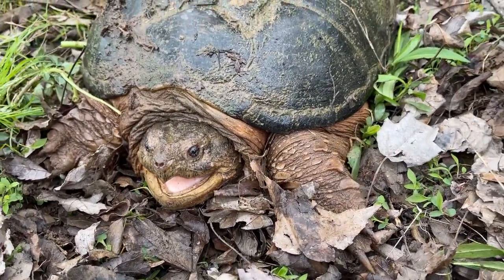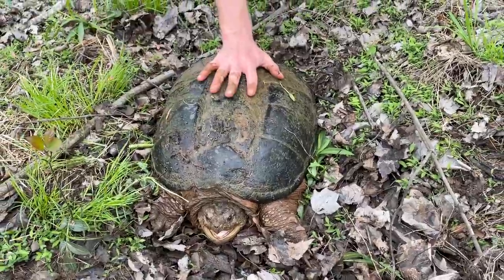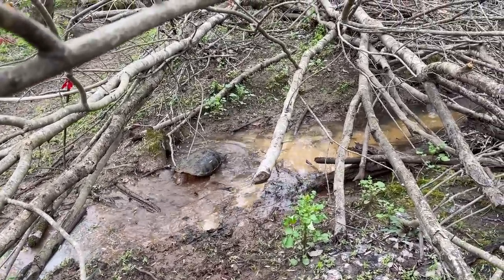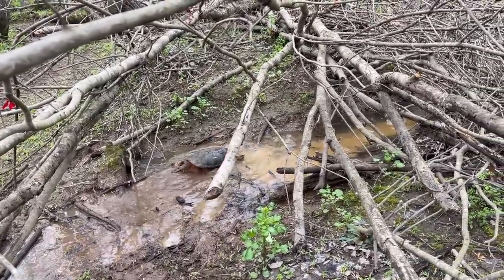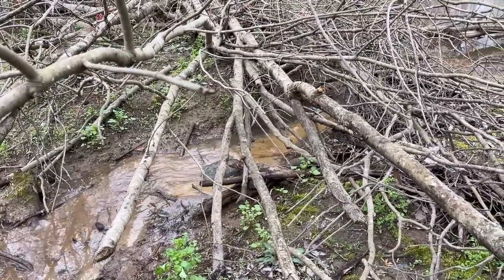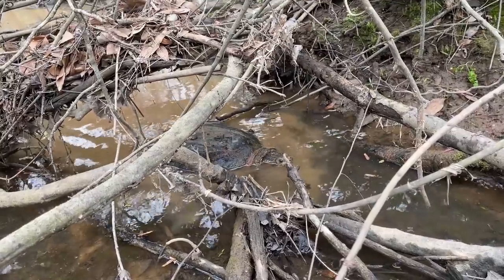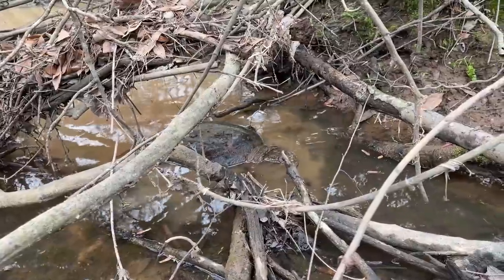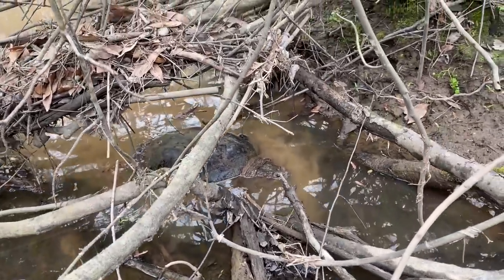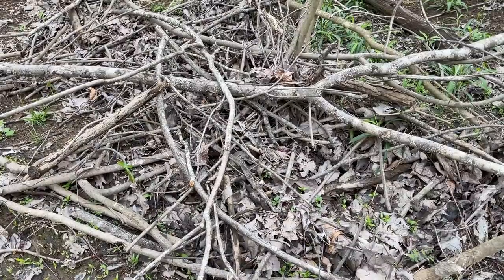Alright, so here's old Rocky — there he goes, right back to his mud hole. That's awesome, right back to where we found him. One more look at this big man just chilling in this puddle where we found him, but we're gonna back off and see what else we can turn up.